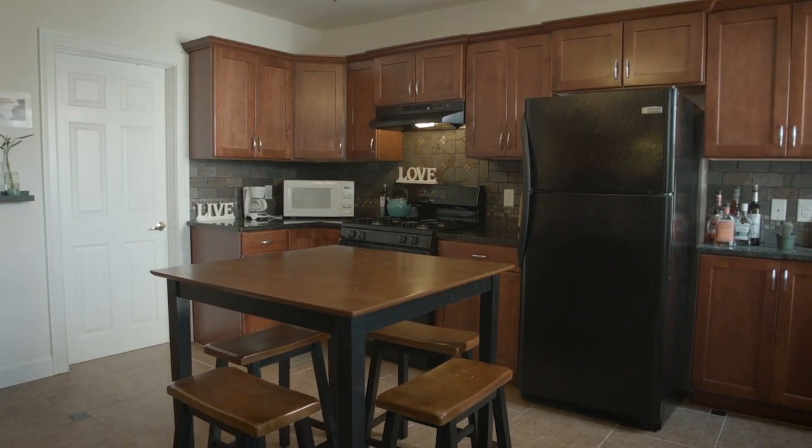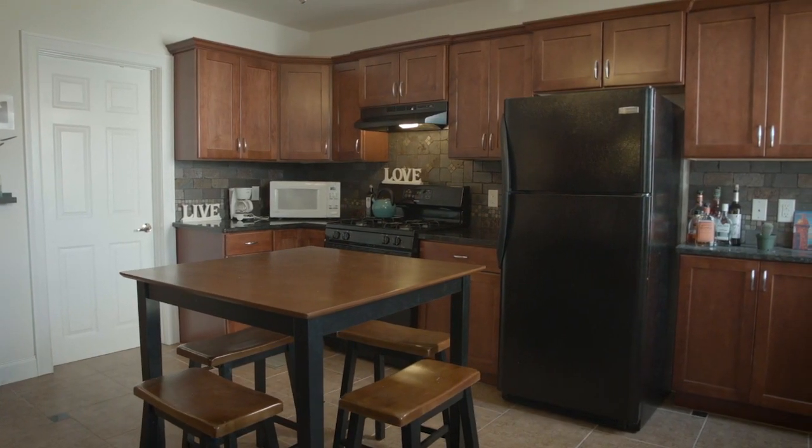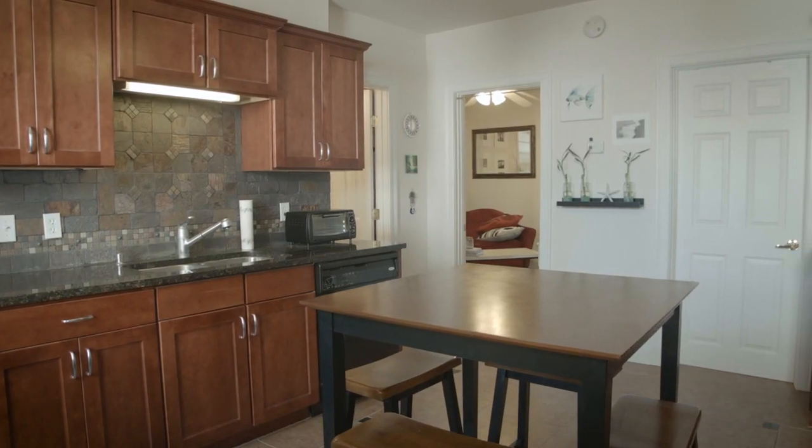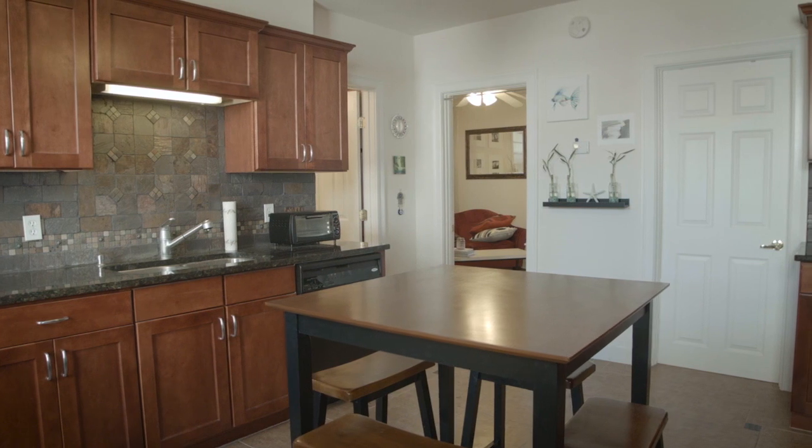As you enter the condo you're going to come into a large kitchen. It's got cherry cabinets and granite countertops. It's big, it's elegant, works really well, with a nice island in the middle.